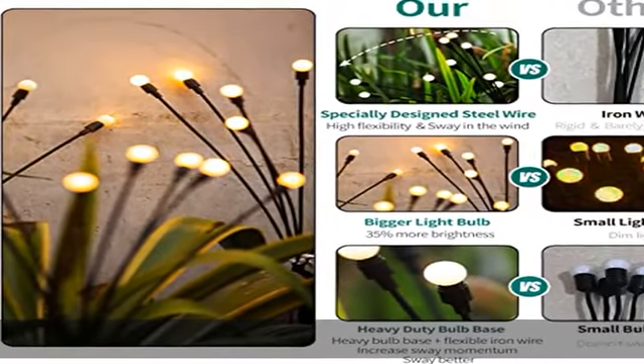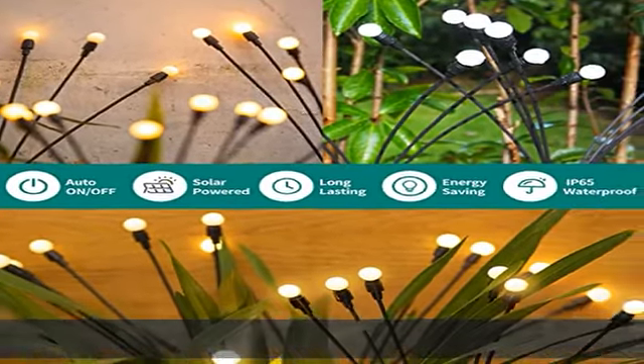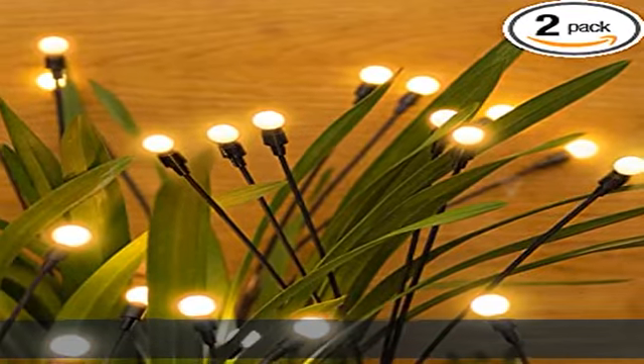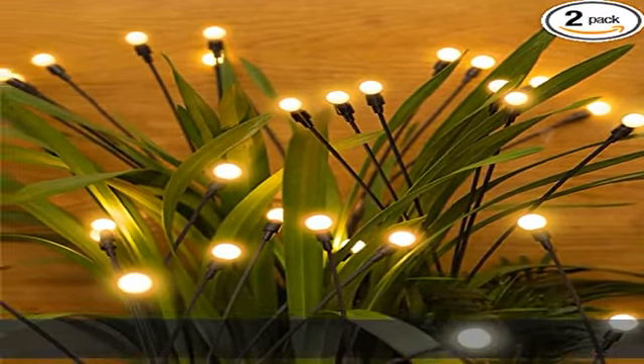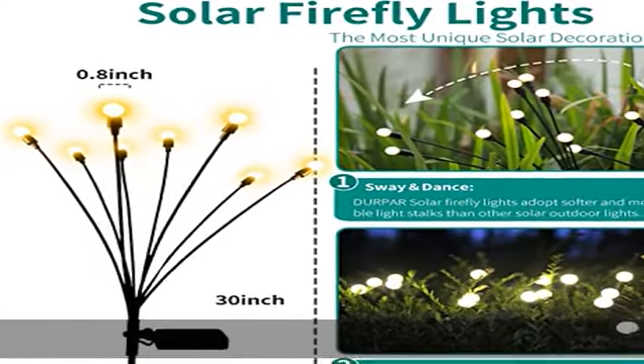Adds a nice touch to the garden at night. The high-efficiency solar panel and lampshade are made of high-quality waterproof IP65 material, specifically designed to withstand extreme weather conditions.